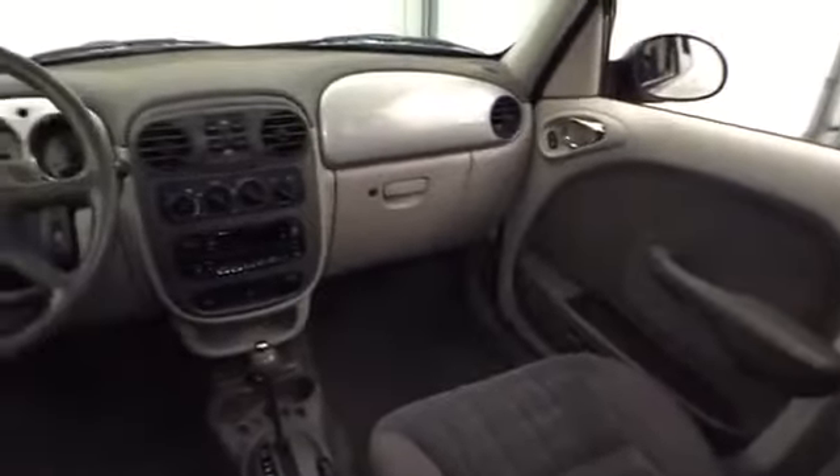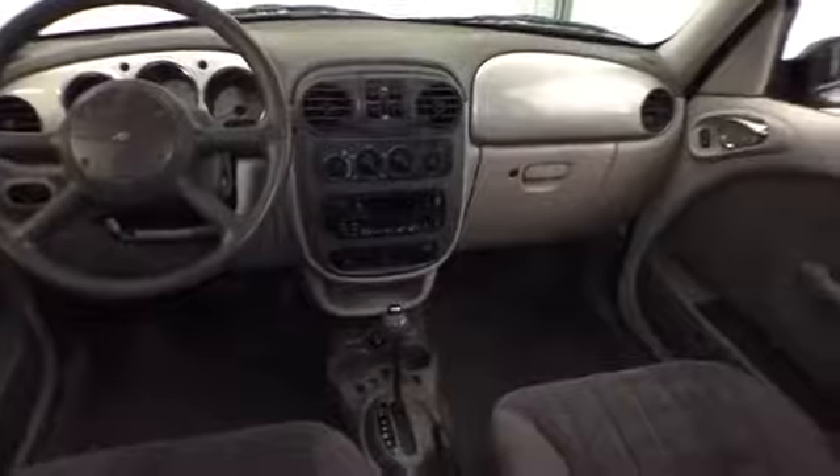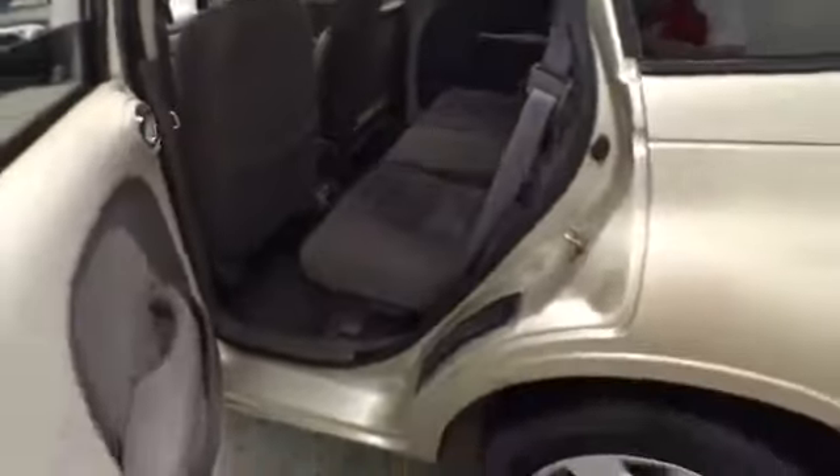On the inside of this PT Cruiser you will find amenities like a CD player, power windows, and a few other nice amenities that will make your driving just a little bit more enjoyable. It's a very clean interior with a very unique style, so this is a machine that you'll definitely want to come in and get a first-hand look at what this PT Cruiser has to offer.